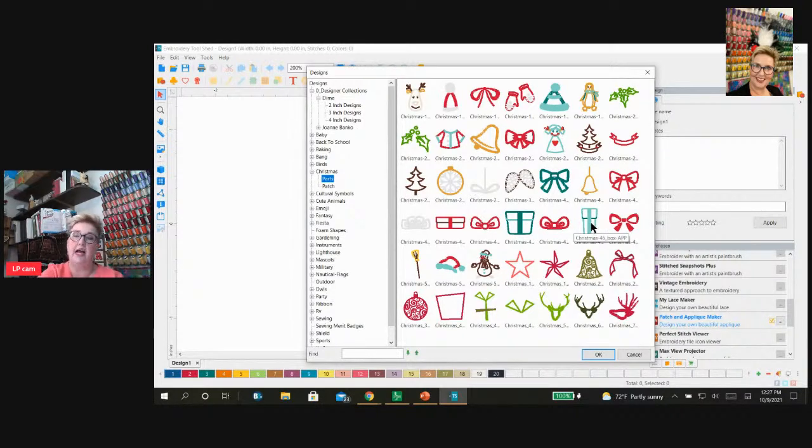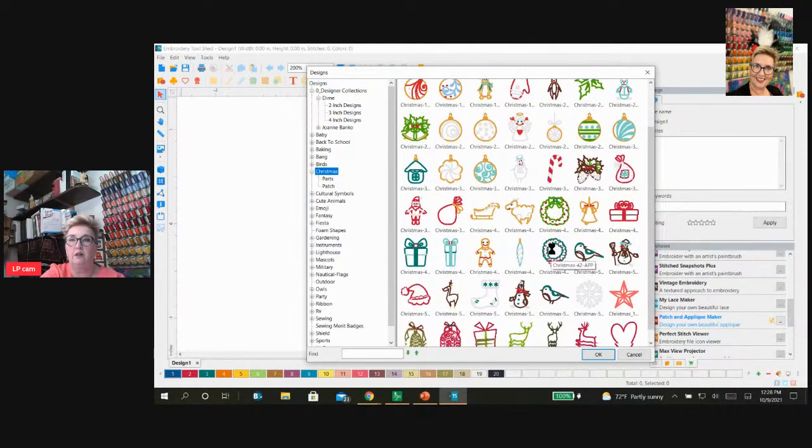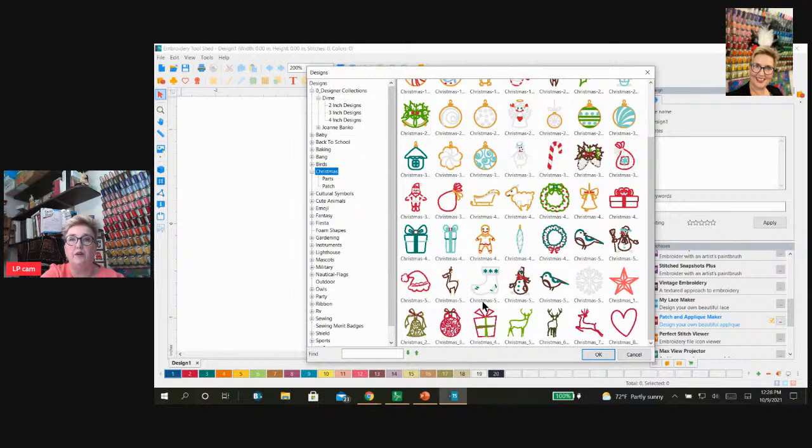One of the things I love is that there's a little plus sign here, which means there's more information inside a file. When you click on it, you'll see it says 'parts' and 'patch.' If you click on patch, these are finished patches with all the edges around them. If you click on parts, these are bits and bobs you can use to create your own designs. For instance, this package has no bow on it — you could choose which bow you like, or create a design around a little girl, or mix holly berries, a penguin, and a holly leaf to create your own little ensemble.